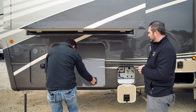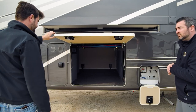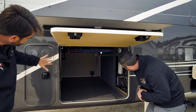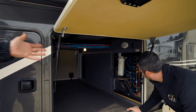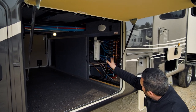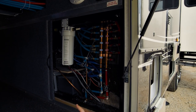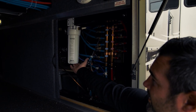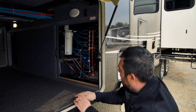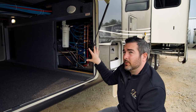Looking at it from the other side, there's that huge pass-through storage again, and we have access to our level up as well as that manifold we talked about earlier. Here's the manifold with individual shutoff valves. Your sea level tank monitoring system is in there. You can see the whole-house water filtration system that comes standard on all DRVs, your brake actuator — everything is in here in this mechanical room.